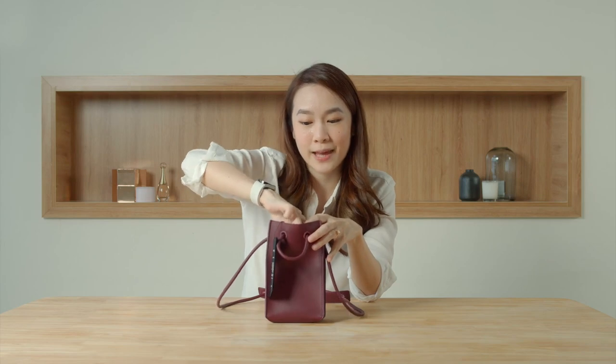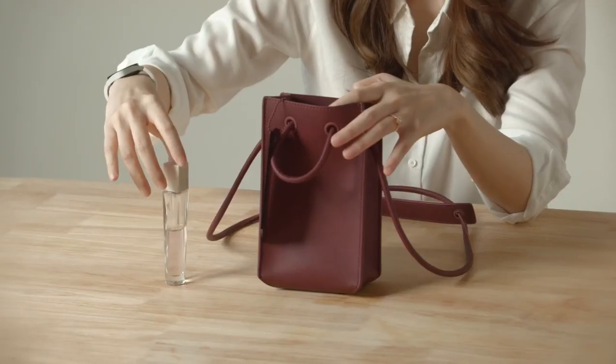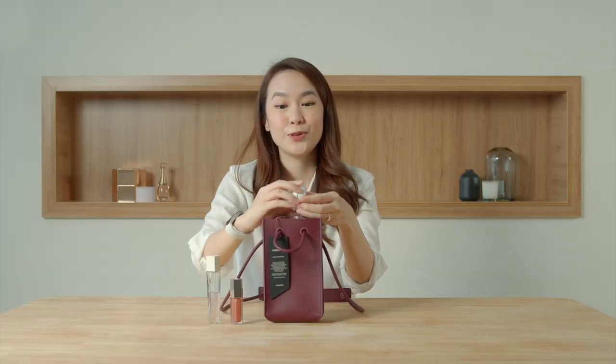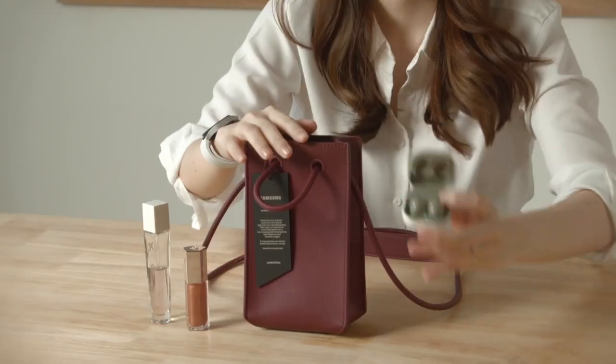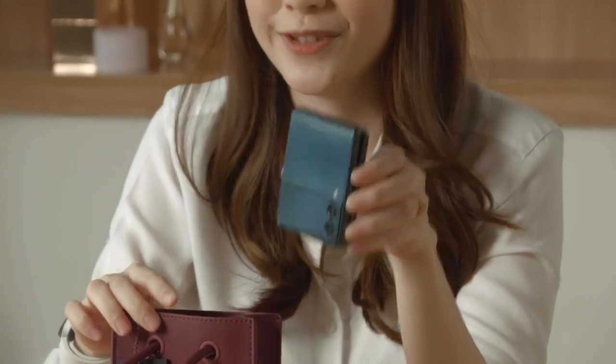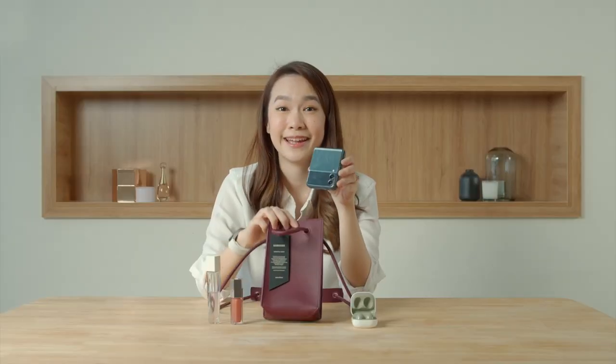The first item I'm taking out from this bag is my perfume, lip gloss, and Galaxy Buds 2 — oh, it's so cute, right? Last but not least, we have the Galaxy Z Flip 3. It is really compact and it managed to fit right into this tiny little bag.